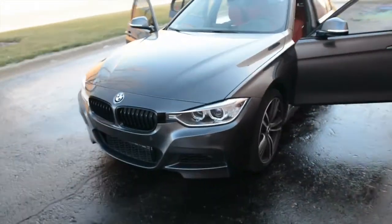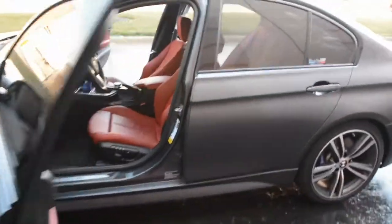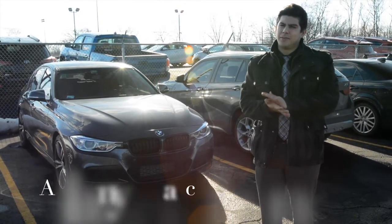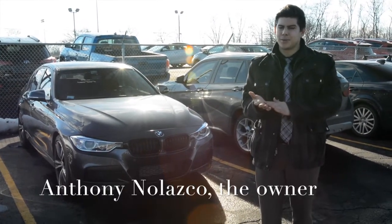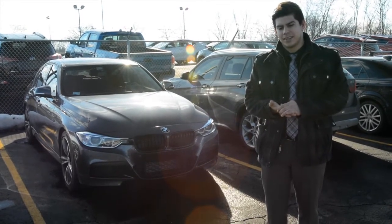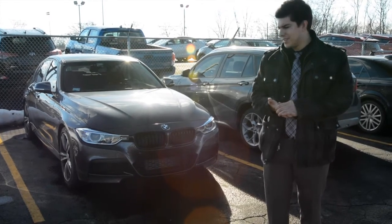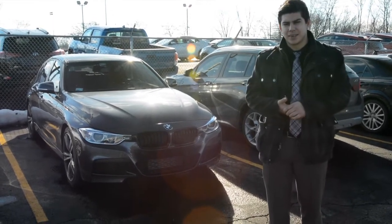Great looking car. So I have a JB4, a Berger Motorsports intake, a VRSF 4-inch downpipe, I also deleted the valves on my mufflers, and then of course reflector delete — so that's about 10 horsepower.